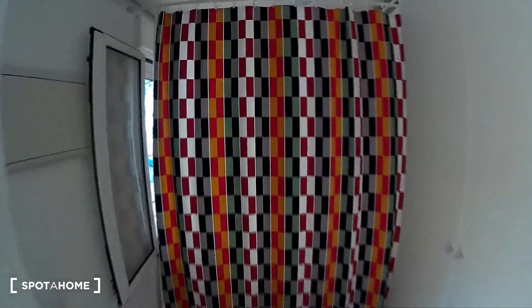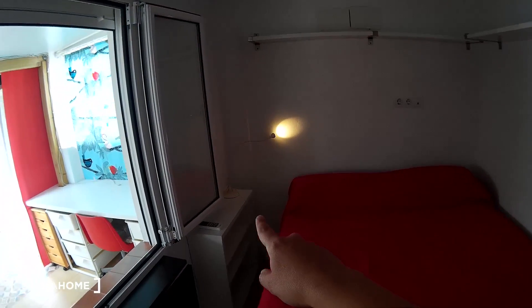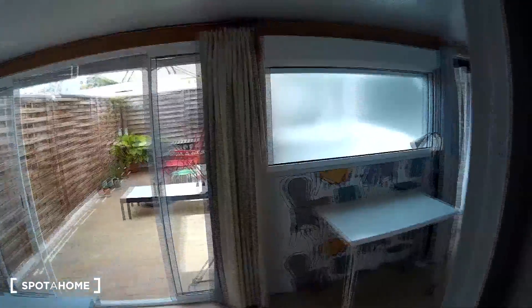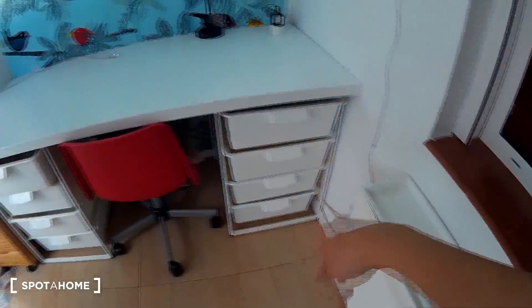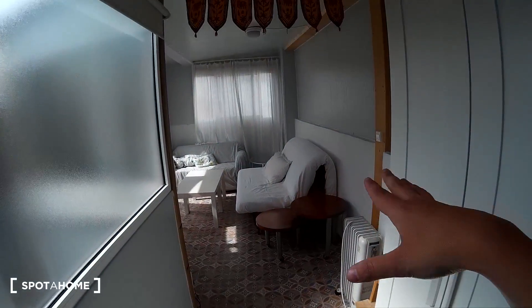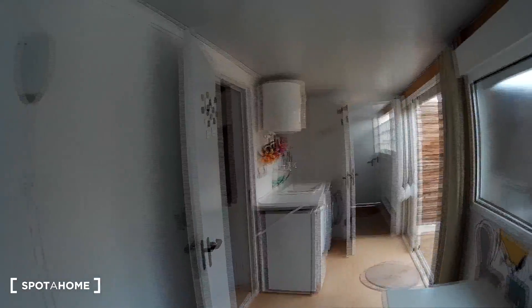And this is the bedroom. We have a double bed, a table, and space for your things. There's an AC unit for the whole flat, windows, a table, more space, a desk with a lamp, and a wardrobe.